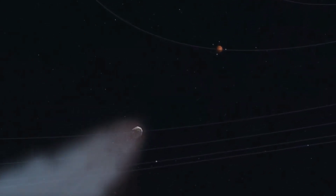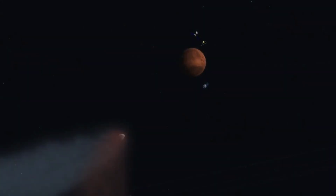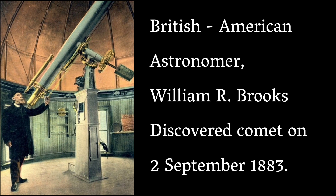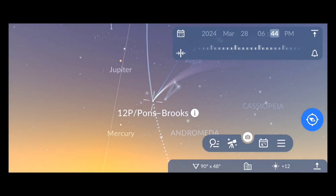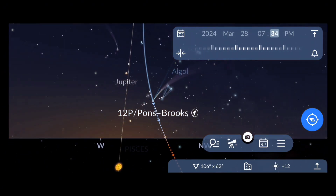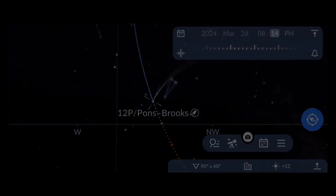This comet 12P/Pons-Brooks is named after two of the most prolific comet observers of all time: French astronomer Jean-Louis Pons, and British-American astronomer William R. Brooks. Because of the dual nature of the discovery, this comet is now bearing the names of both astronomers. Now let's see how we can track the data of this comet using a stargazing application, including when and in which direction we have to look.